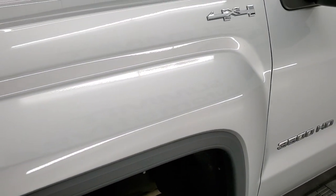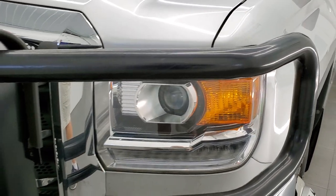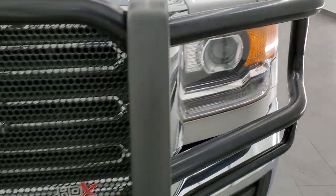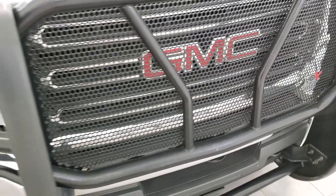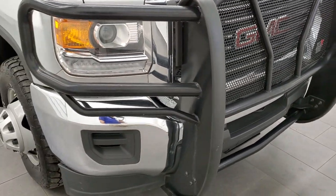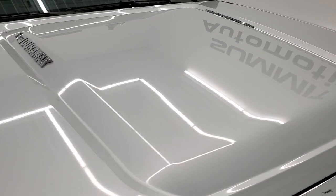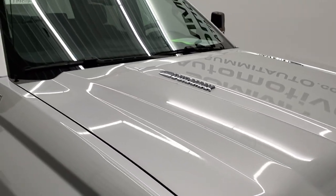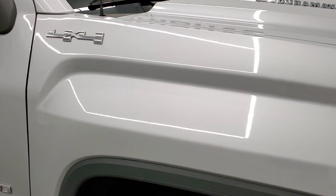The front fender is in excellent condition — no dents or dings. It does have the LED running lights and projector-style headlamps. It comes with a Weston heavy duty grille guard in very nice condition. The front bumper is in great shape, the hood is in excellent condition as well with no dents or dings, and it does come with the clearance lights up top.